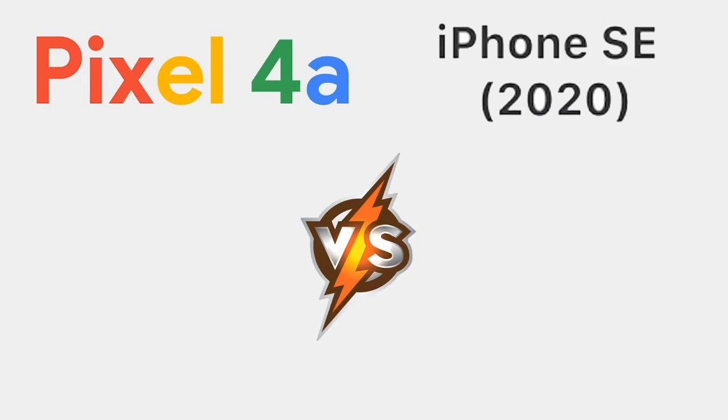Starting with the CPU — the Pixel 4a has the Snapdragon 730, which is a middle-range CPU, obviously not high-end. On the right hand side, the iPhone SE has the A13 Bionic chip, which is actually the same chip in the iPhone 11 Pro. So there's no contest there. Although the Pixel 4a has eight cores and the iPhone SE has six cores, the iPhone is just optimized a lot better, so it is a much better CPU.